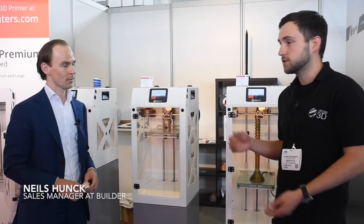We're here at the Additive Manufacturing Show in Amsterdam and I'm here with Niels from Builder, and he's just going to talk us through the Builder Premium range of 3D printers.